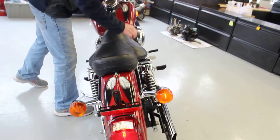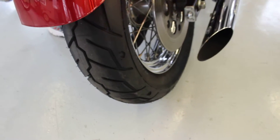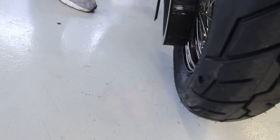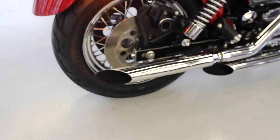Brake light — brand new, just installed. Michelin Harley-Davidson tires front and rear, brand new. Screamin' Eagle pipes. This bike sounds awesome, it runs even better.